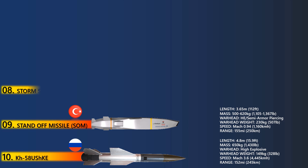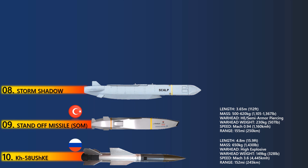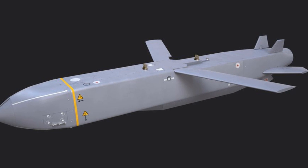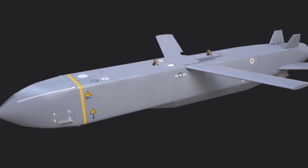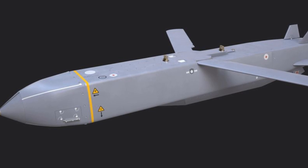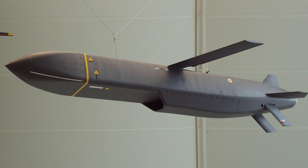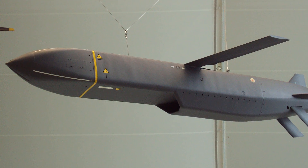At number 8 is Storm Shadow. The Storm Shadow is a long-range deep-strike missile designed by MBDA to meet the challenging needs of pre-programmed strikes against high-value fixed and mobile land-based targets. The combat-proven missile is deployed from Typhoon, Rafale, Mirage 2000, and Tornado aircraft fleet operated by six air forces.